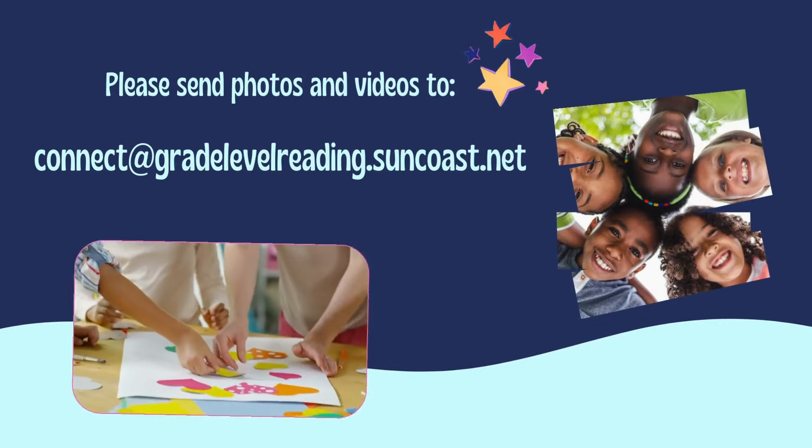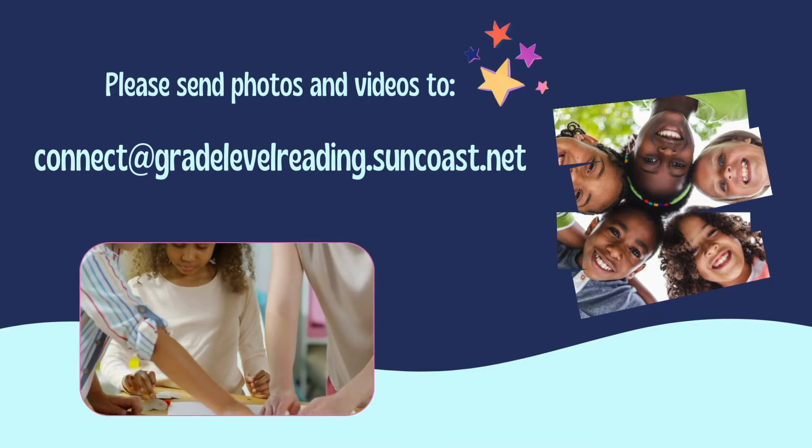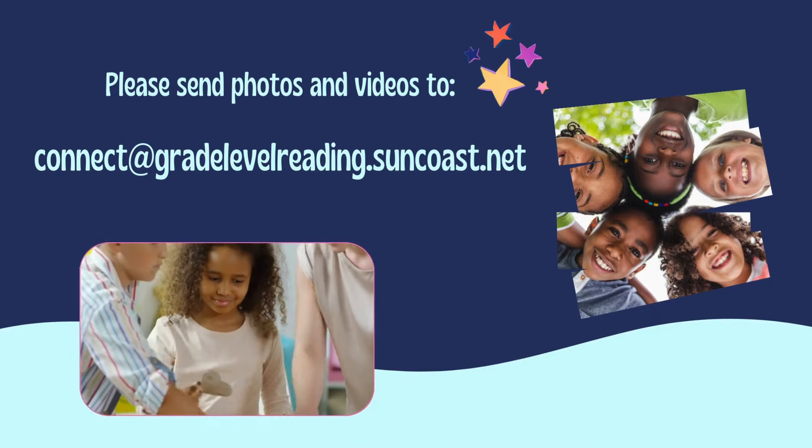Don't forget to take pictures and videos of all the fun and send them to us so we can include them in our newsletters and our This Kid Is Cool music video. Please send those to connect@gradelevelreadingsuncoast.net. Thank you to the Patterson Foundation and the Suncoast Campaign for Grade Level Reading for this amazing backpack and all the reading treasures within it. For more This Book Is Cool tips, tricks, and This Kid Is Cool music videos, subscribe to our YouTube channel. This is going to be a great summer — I look forward to seeing you soon. Bye-bye!